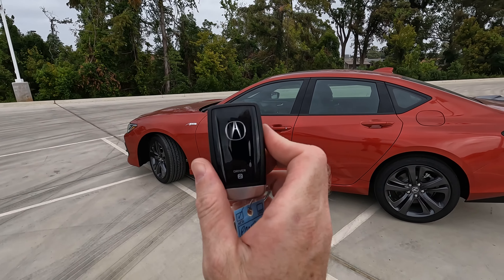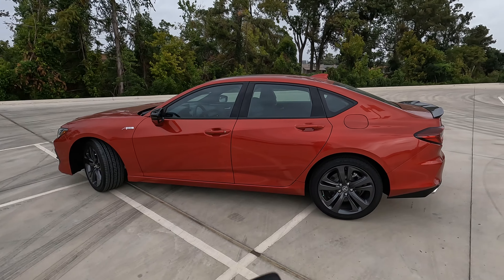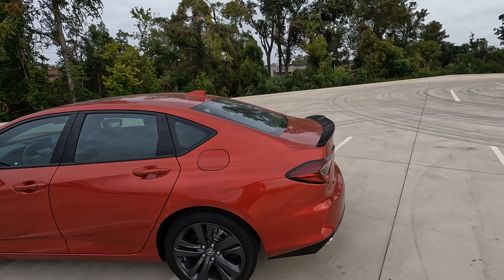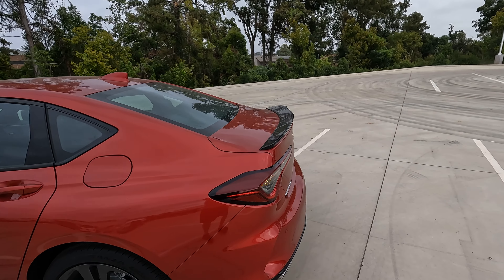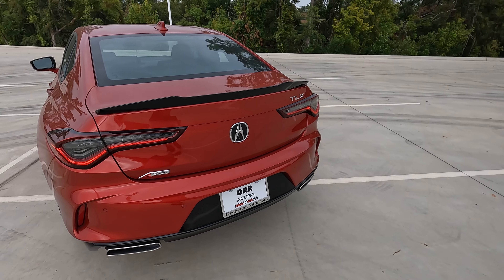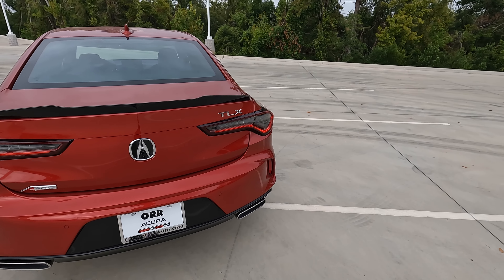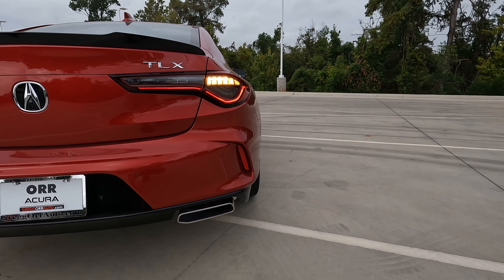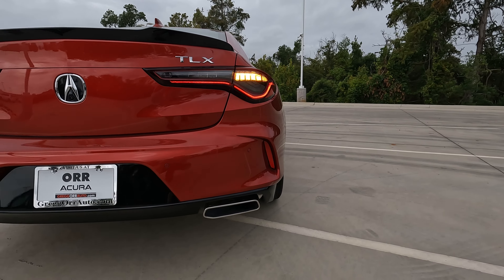Here's the key fob remote as of 2023. The roofline looks nice and sleek with a nice gloss black spoiler. You'll also find the A-Spec logo back here, along with the TLX and Acura badges. And once again, LED lighting — a very nice look with the LED taillights.